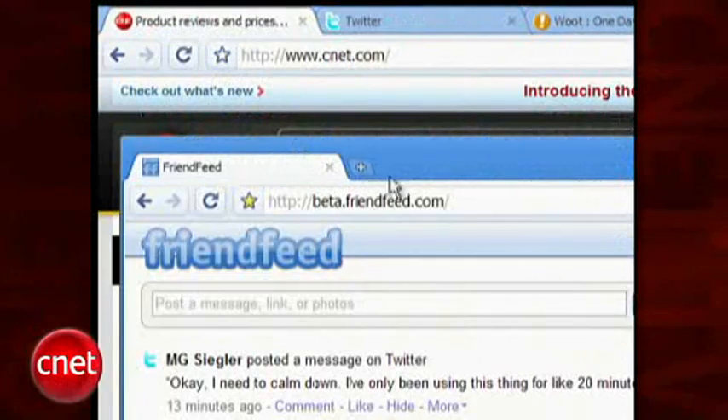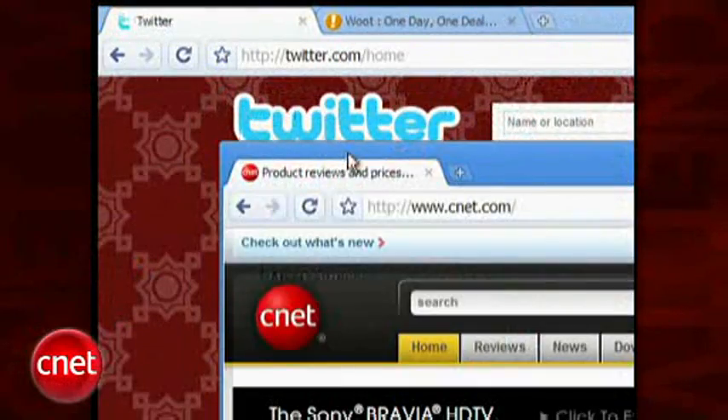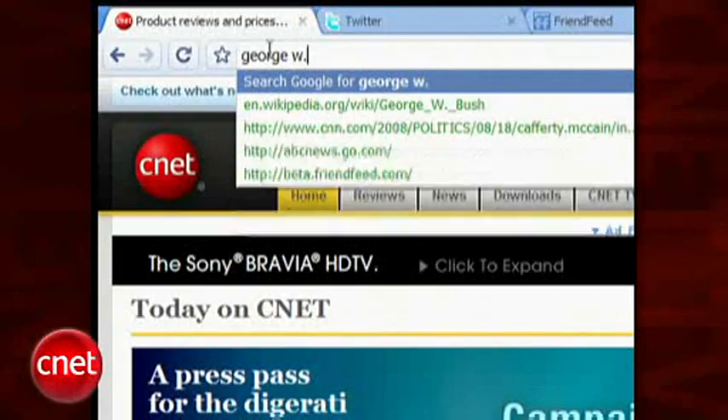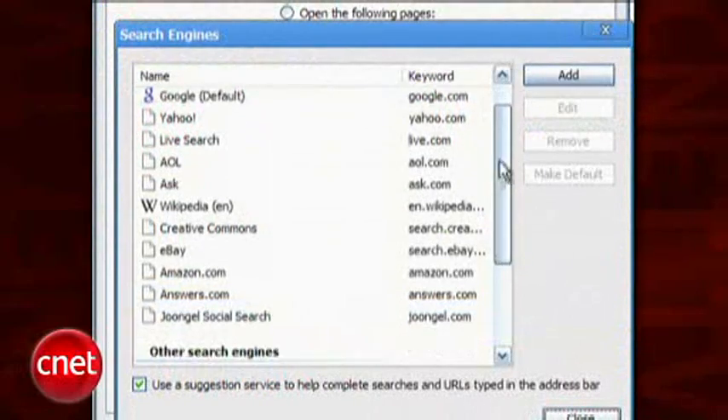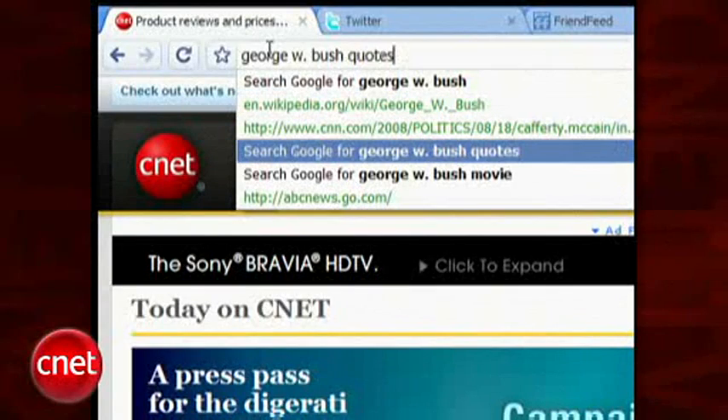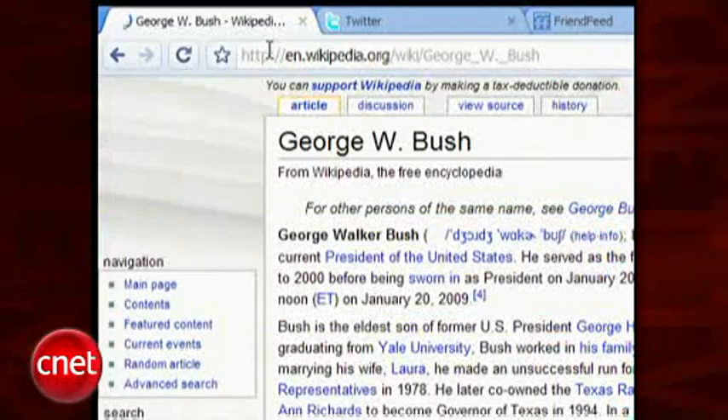You can also drag tabs off the main window and onto your desktop, then back again. Another feature of Chrome is that the address bar doubles as a search box. You can configure it to use Google or another search engine, and like the awesome bar in Firefox 3, it provides a listing of the pages in your history that come up as you type.